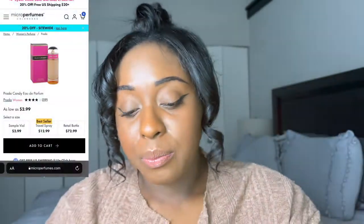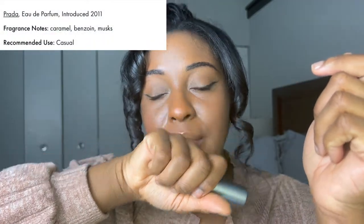Next up I have perfumes from Micro Perfumes. I really love their design and the prices — they always have sales. I've gotten small ones for as low as a dollar and they go up to maybe $40 or more, because they do travel sizes. This is five milliliters and this one is Prada Candy. I've gotten compliments on Prada Candy — it smells amazing. It's perfect for a date night. I love this one.